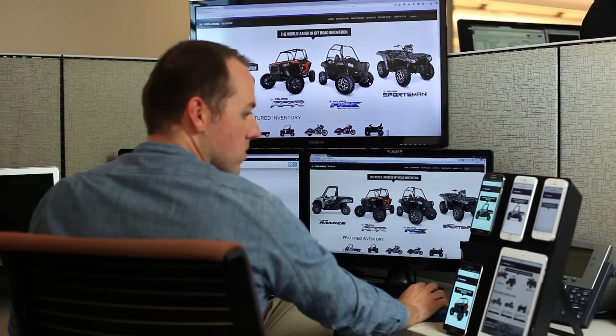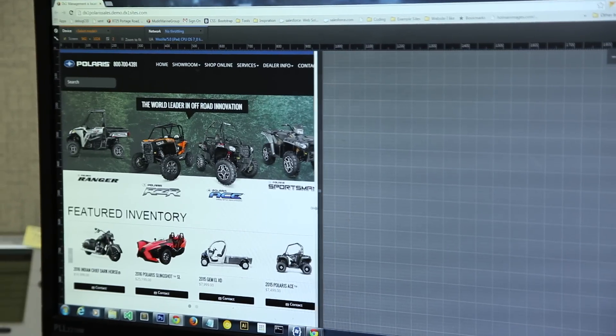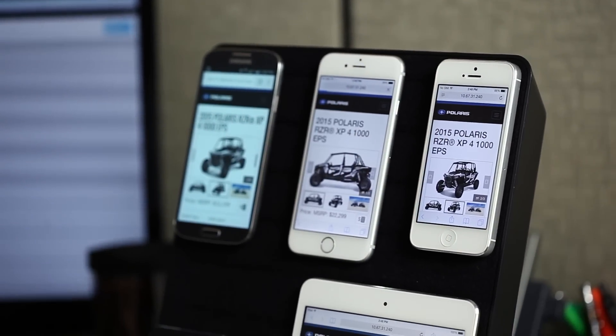To be successful on the web, you have to think mobile first, and a responsive website is the best way to help you achieve this. Responsive Web Design is a coding technique that allows for a single website to automatically fit the screens of any device, regardless of screen size, and provides the same level of usability and comfort to a mobile user as it does to a desktop user.